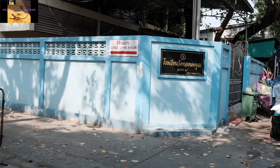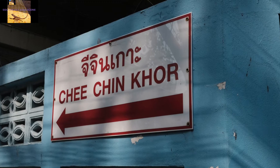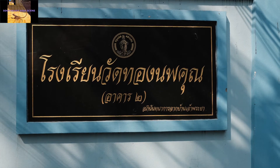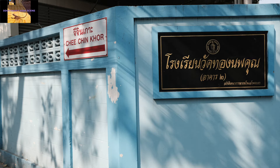Yep, this intersection — this is the one you want. Chi Chin Core. "Chin" is the Thai word for Chinese. You found this location. You are on your way there.